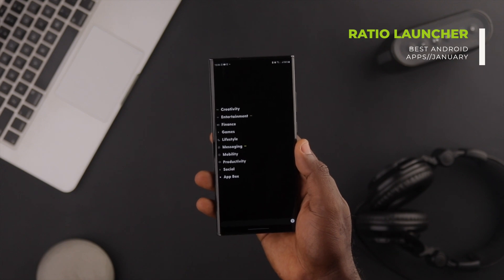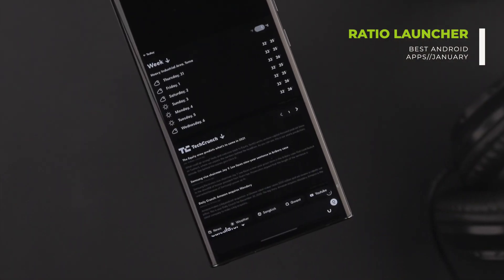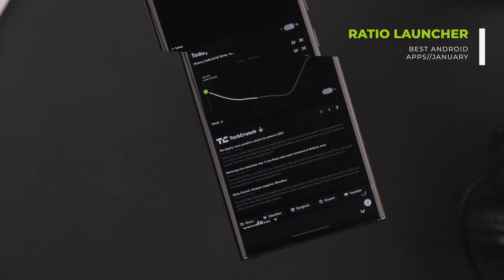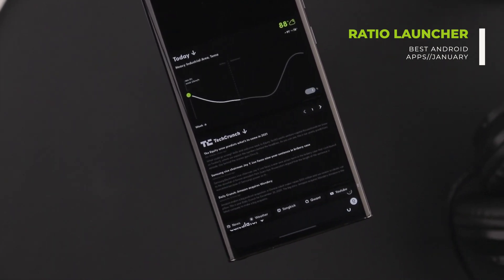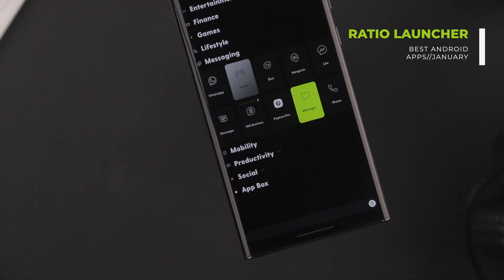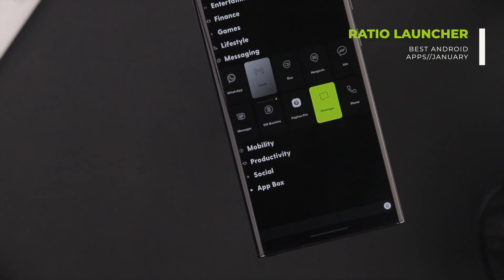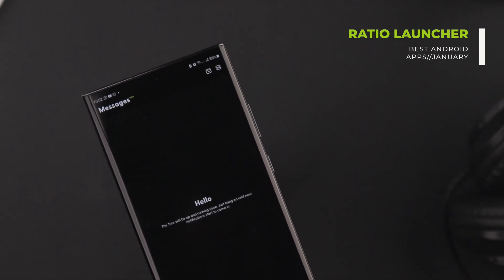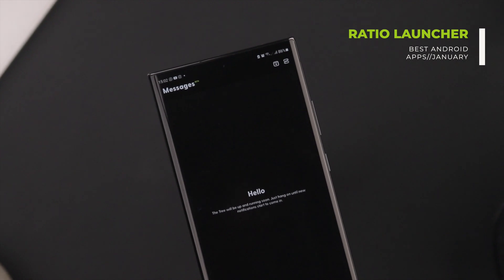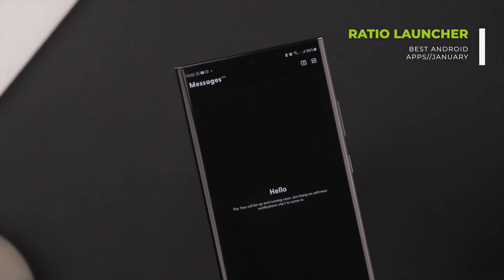It comprises three page layouts called the Root, which has an interactive widget system to show you information like the weather, notes, and news articles. Then we have the Tiles layout where all your apps can be found in very unique tiles which can be color coded. And finally, the Tree layout which acts as a hub for all your messages across all the apps on your phone, giving you the ability to reply to messages without having to open those apps.